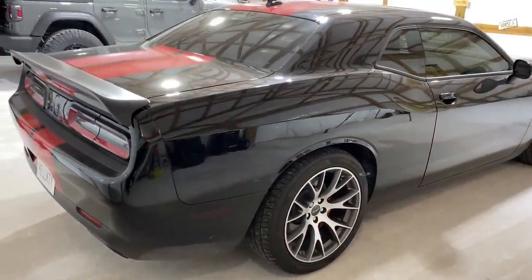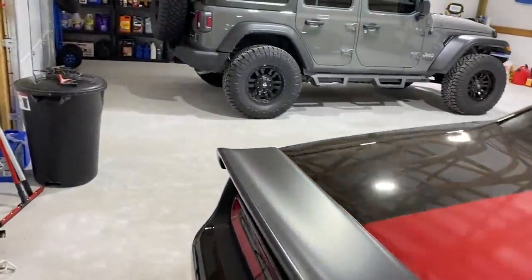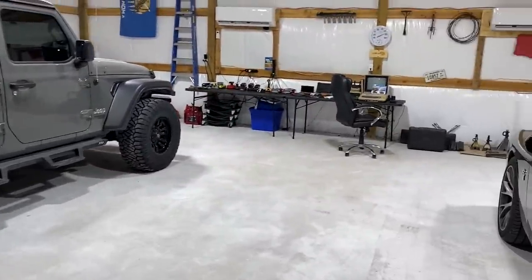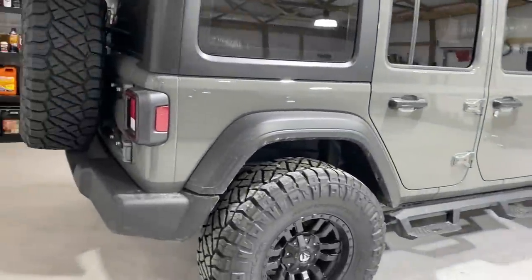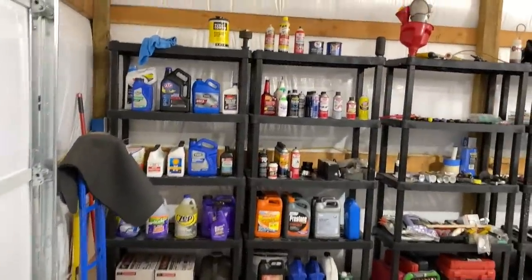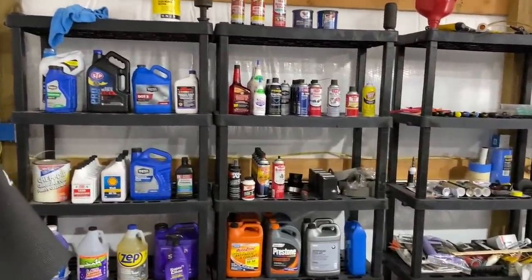I can't stop looking at this beautiful car. I keep thinking about selling it because I found a Roadrunner that I would really love to have. I'm pretty seriously considering it, but we'll get to that in another video.